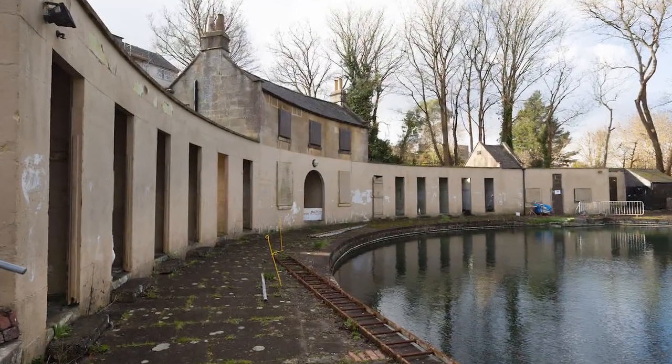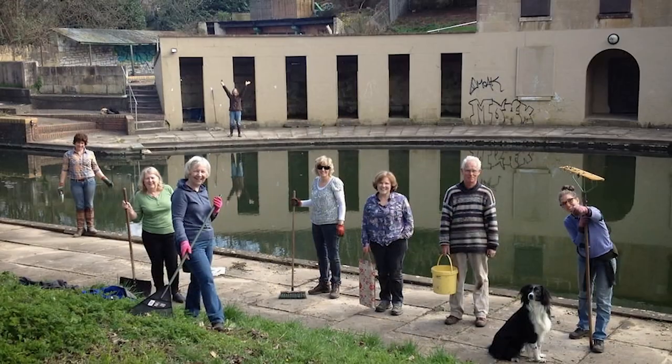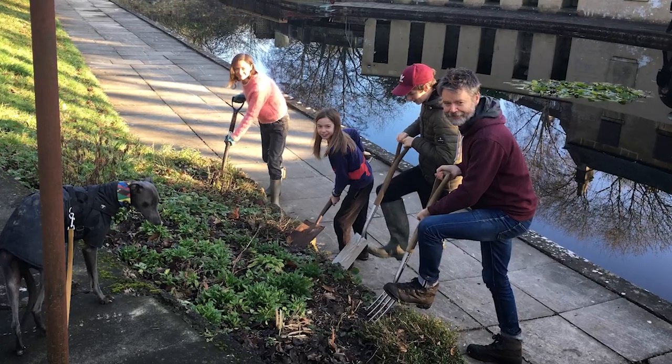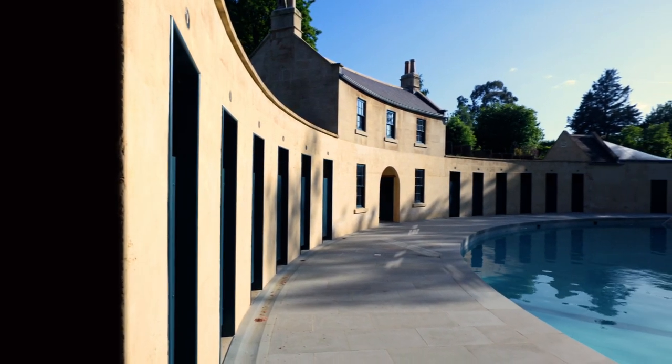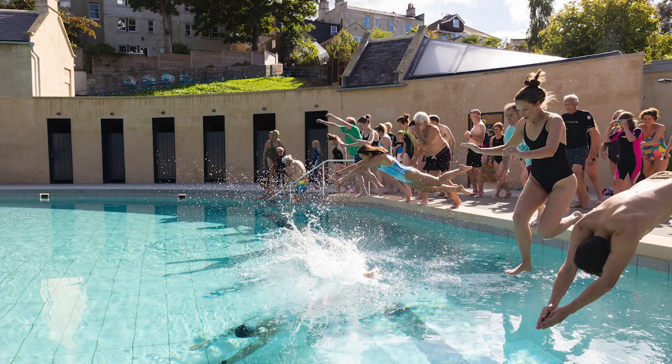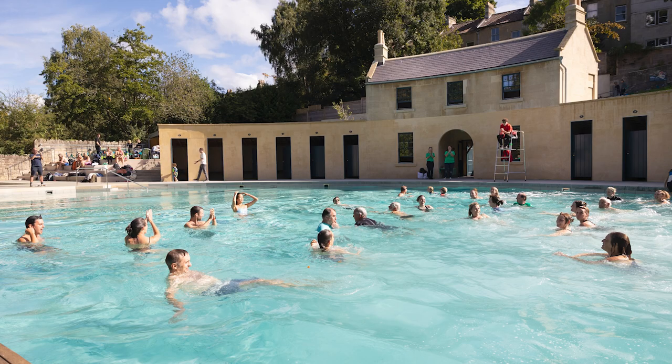When the local council decided to sell the site, the community of the city of Bath, a World Heritage Site since 1987, had a different opinion. The pools were established in 1817 and are held in great affection by generations of Bathonians. Now, a campaign to save the pools has finally resulted in the complete restoration of this idyllic historic site.